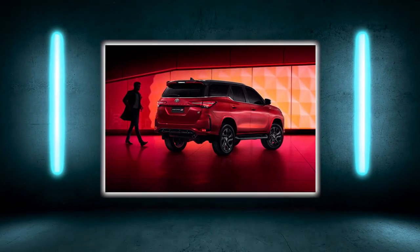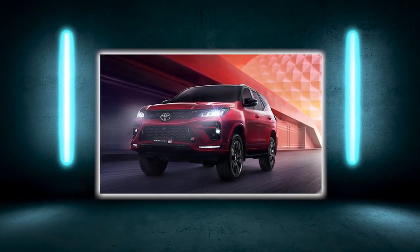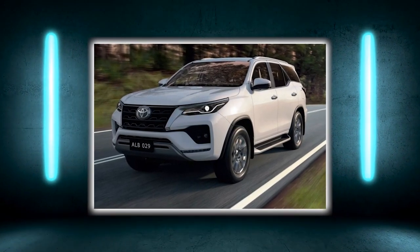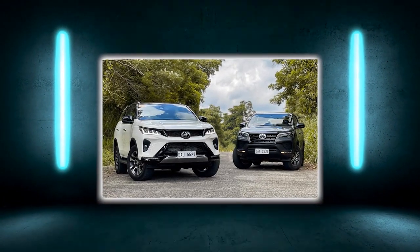Whenever someone drives the Toyota Fortuner, they tend to describe it as uneventful — and that's not a bad thing. It's a perfectly good car, but it has a bland personality. There is nothing that really stands out, meaning there is nothing in the driving experience worth talking about at home, but at the same time nothing that is a significant pain point.